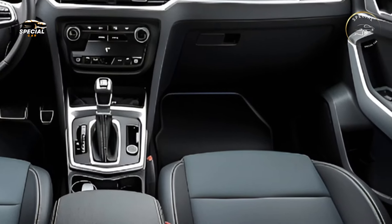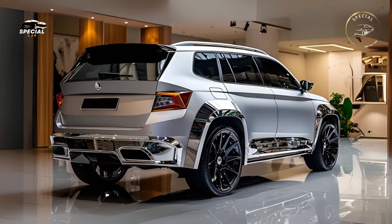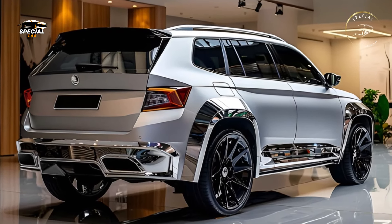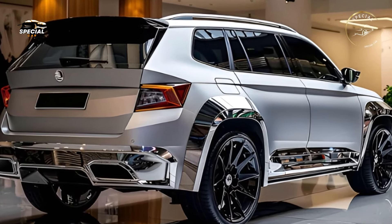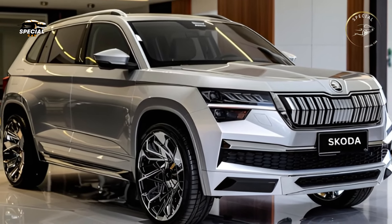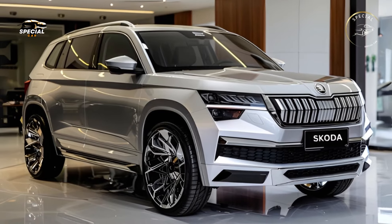Drivers can confidently navigate rough terrain and treacherous roads with all-wheel drive in the Yeti. Its improved suspension and off-road driving modes boost traction and stability, making the Yeti a trusted outdoor companion. The Yeti excels on snowy mountain terrain and muddy trails.